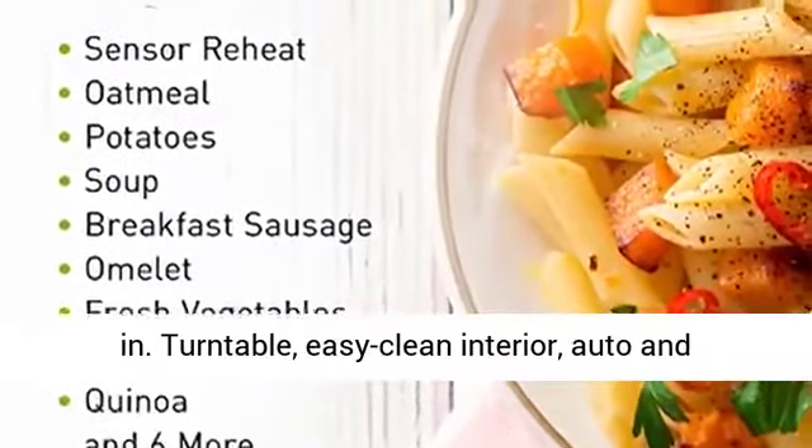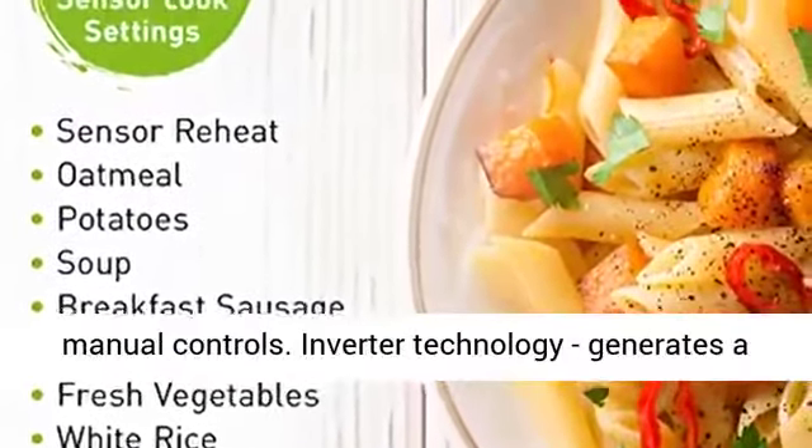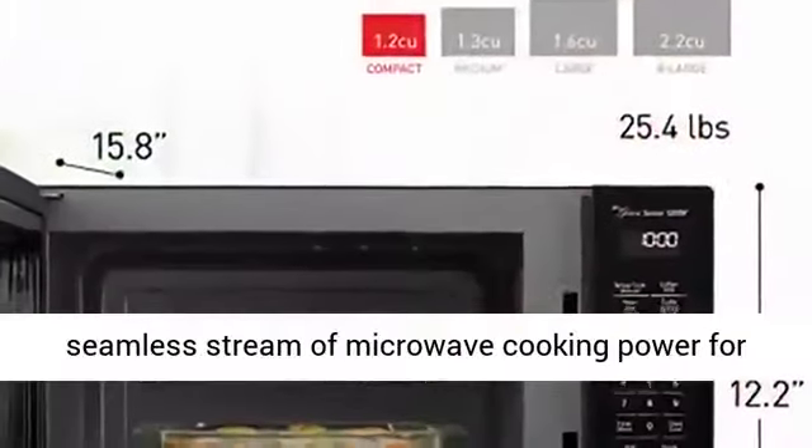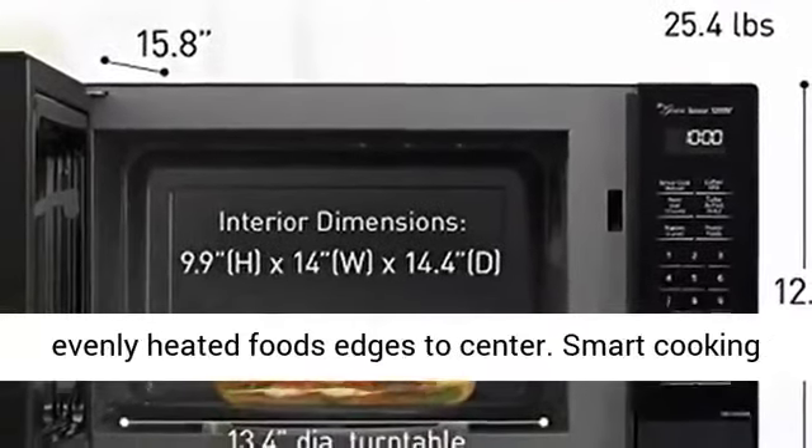Smart Controls and LED. 3-Level Popcorn Button. 13.4-inch Turntable. Easy Clean Interior. Auto and Manual Controls.